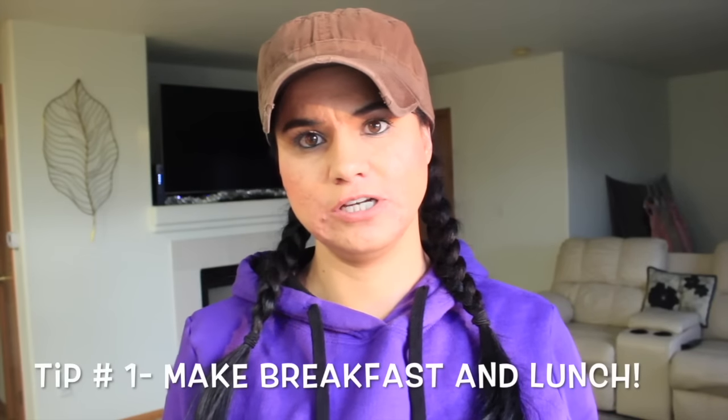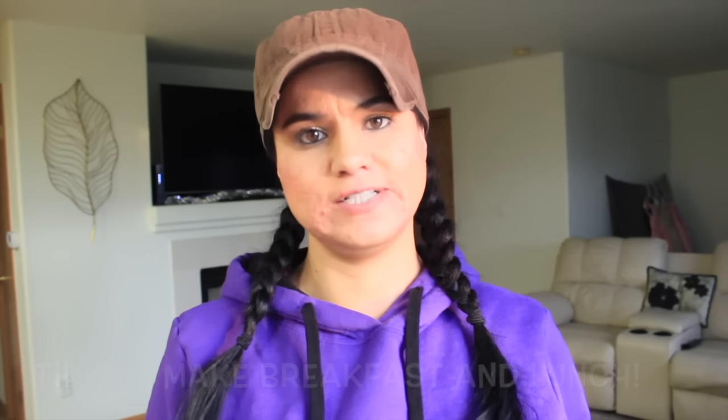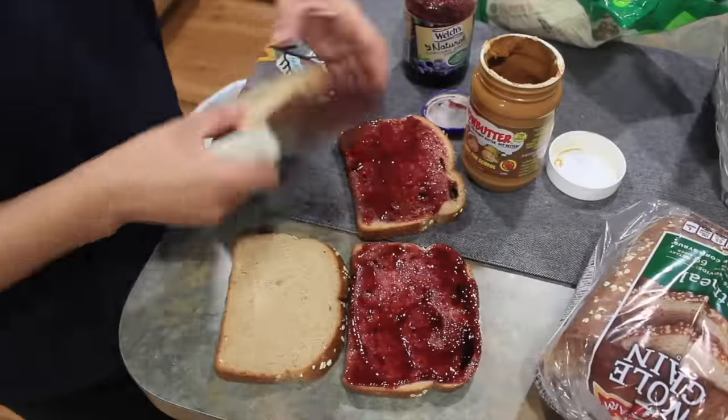Tip number one: cook your breakfast or your lunch at night if it's possible. I know sometimes you might want to have fresh food, but if it's possible to do it the night before, then go ahead and prepare it the night before, like I'm showing you right here.